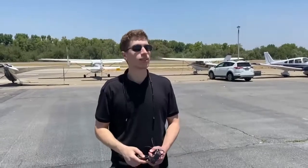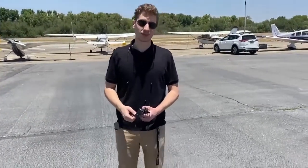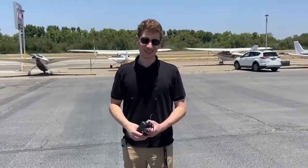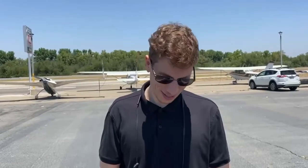Hey guys, this is my friend Sammy. He's definitely a future pilot — I know he's taking flight lessons. He's very passionate about it. He's been reading a lot. Tell us a little bit about your passion with aviation: when did it start and what's your goal?